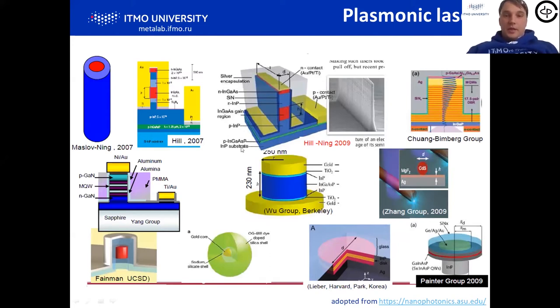Regarding plasmonic lasers, there are also plenty of designs — they're quite complicated and advanced. Some were even realized with electrical pumping, mostly in the IR range for plasmonic nano lasers. For the visible range, there are some examples of colloidal nano lasers and nanowire-based lasers. In the visible range, most semiconductors face problems with electrical pumping due to lower quantum yield of emission. There is the so-called green gap for III-V semiconductors, where quantum efficiency goes down, and metals are quite lossy in the visible range.